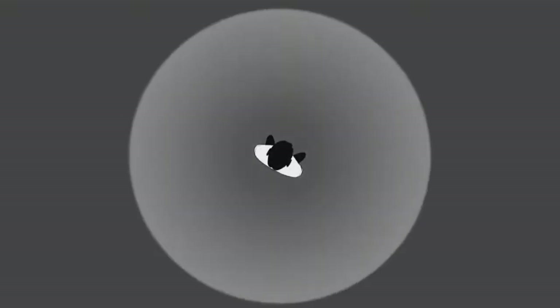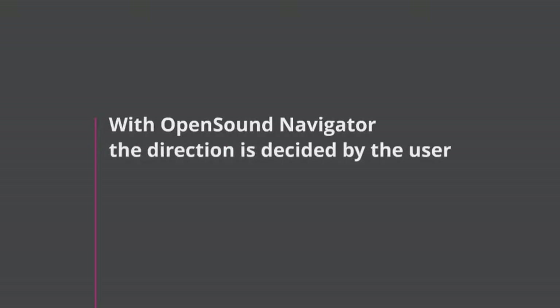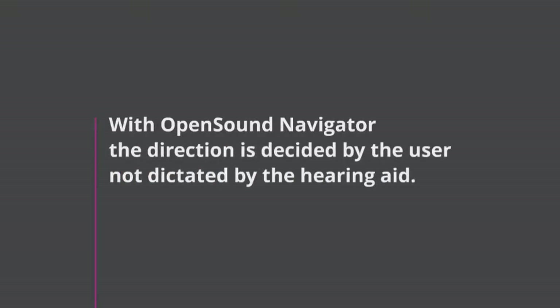A hearing aid with Open Sound Navigator has a balancing system that greatly attenuates dominant noise, like the sound from a motorcycle. The speed and accuracy of the system makes sure that it won't remove distinct speech in the process. The sound of playing children is kept audible but balanced so it doesn't overpower speech, while speech in front and conversation to the right are left untouched. Open Sound Navigator will protect speech regardless of where it occurs, with direction decided by the user, not dictated by the hearing aid.